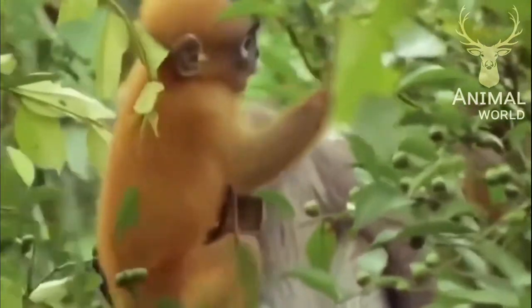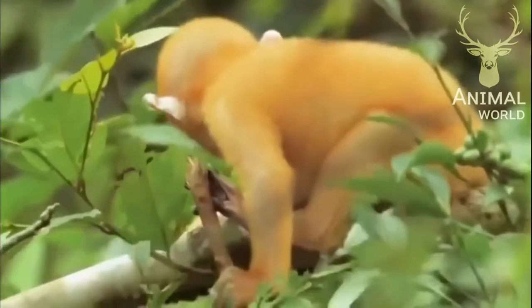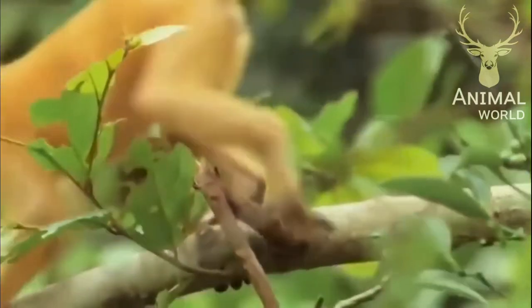The dusky langur. Newborns have bright yellow-orange fur, which will change to grey when they are three months old.